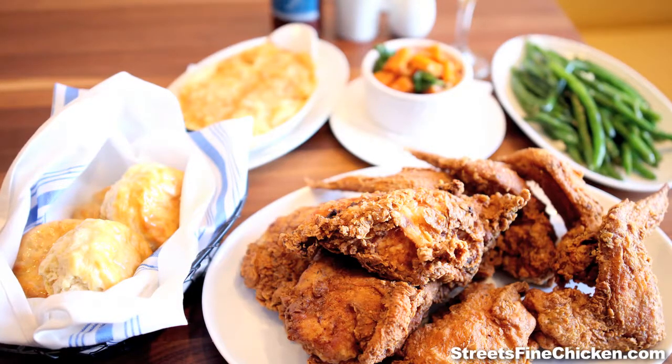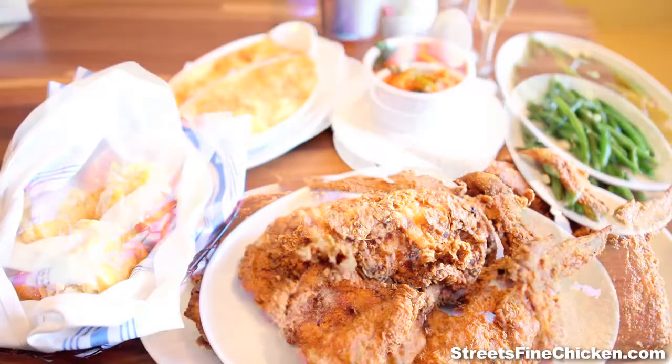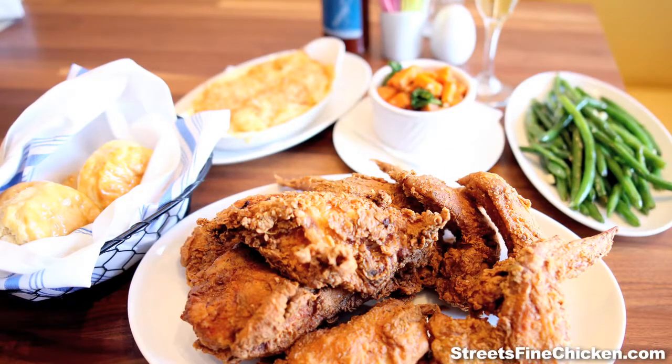And of course you can't go without our honey butter biscuits. Each order comes with four honey butter biscuits, and we do a little beurre blanc on the top.